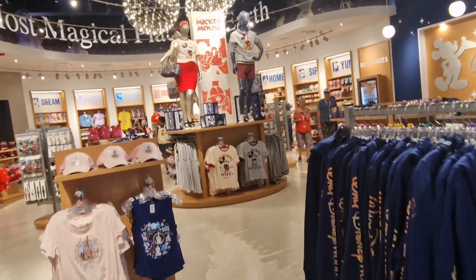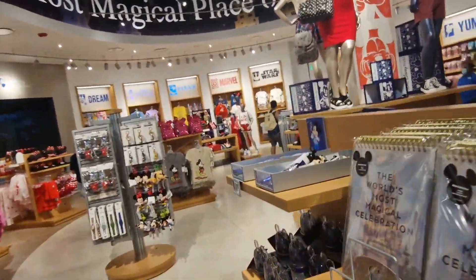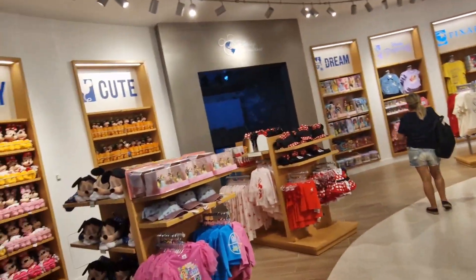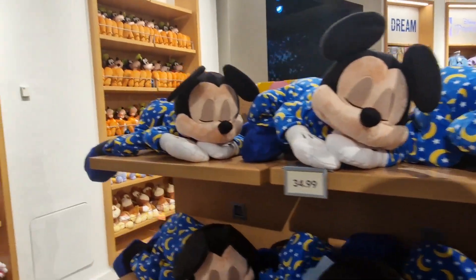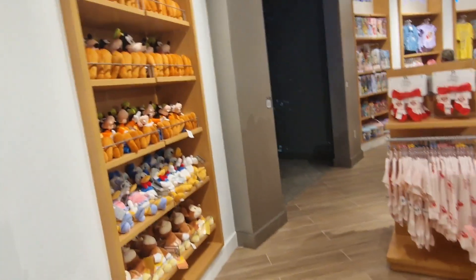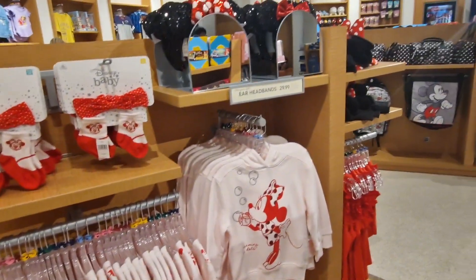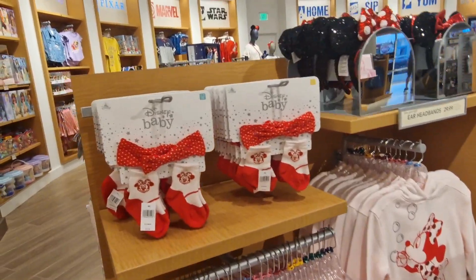The staff seem very nice and friendly as you walk in. There's a Mickey figure doing an impression — it reminds me of me on the average ride where I'm always asleep in my photo. There's also a Goofy figure, which is pretty cool.